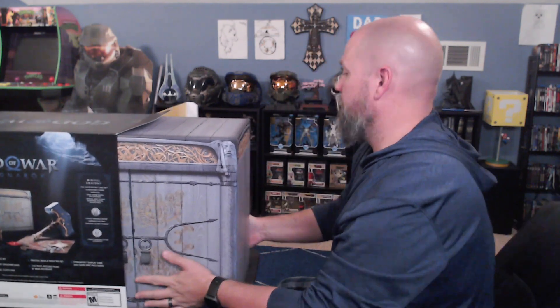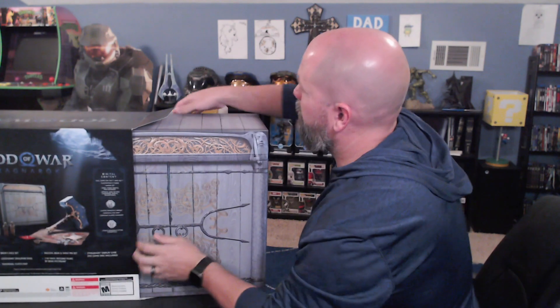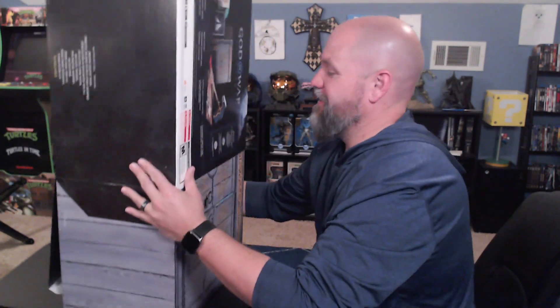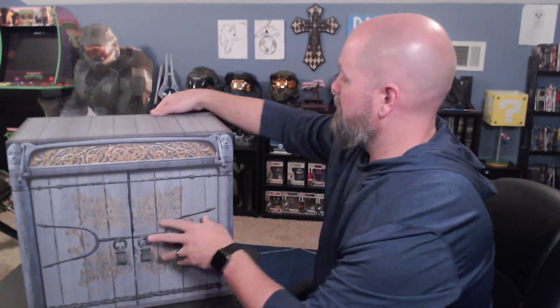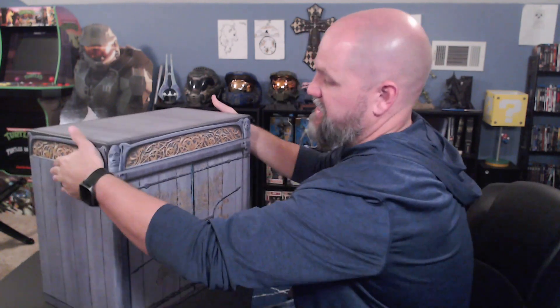This is the hardest box I've opened out of any special edition. Go box, we're almost there. Got it. I'm out of breath. Let's see what we got here — the top comes off.